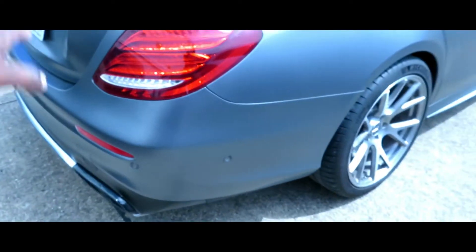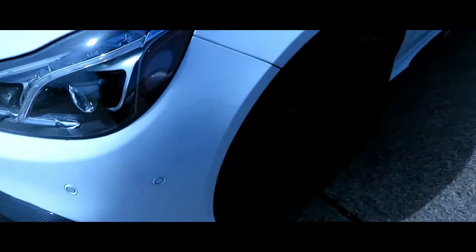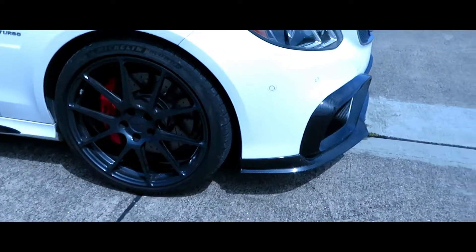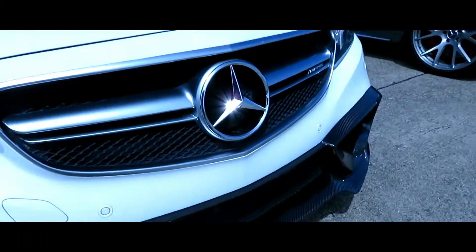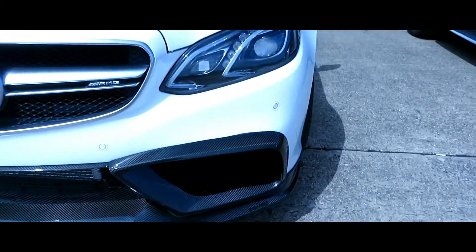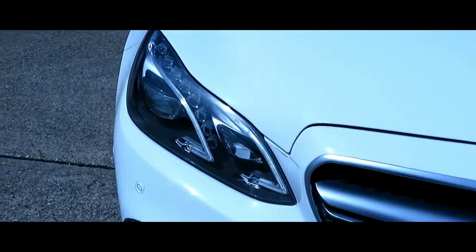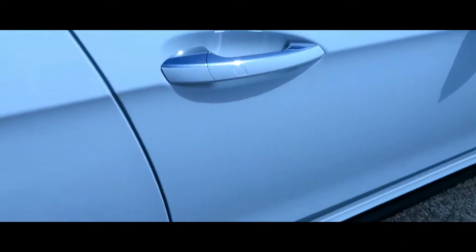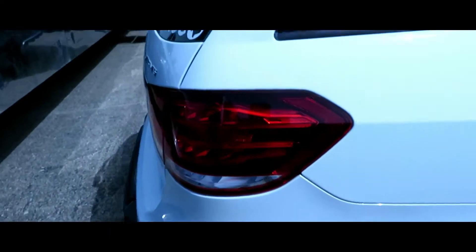This is the E63S Mercedes. This is the one that was out here racing right here — he was definitely racing. He got the carbon fiber on the front and everything. Y'all see that carbon fiber? Carbon fiber like crazy. I like that — he got the chrome, he got the white. That's nice, yeah.